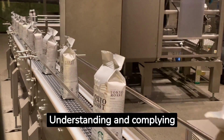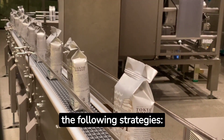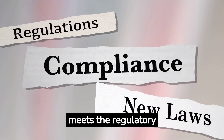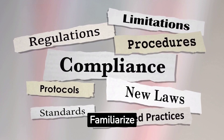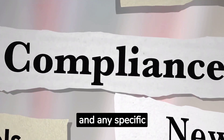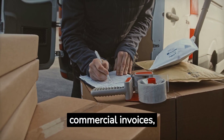Understanding and complying with international regulations and documentation requirements is crucial for a smooth export process. Product compliance: Ensure your product meets the regulatory standards, certifications, and labeling requirements of the target market. Familiarize yourself with product safety regulations, customs duties, and any specific regulations for your industry.